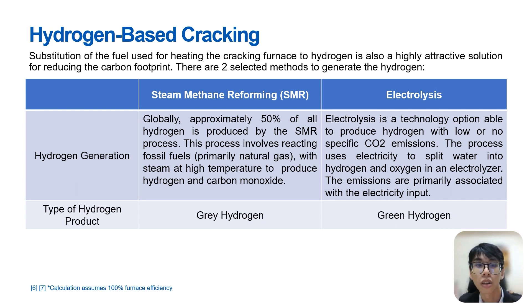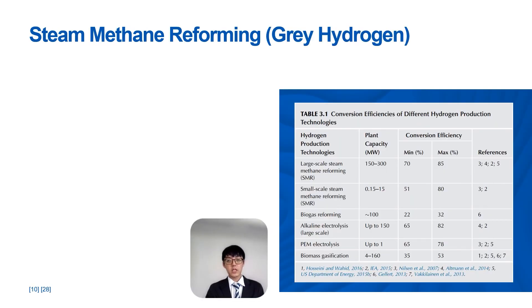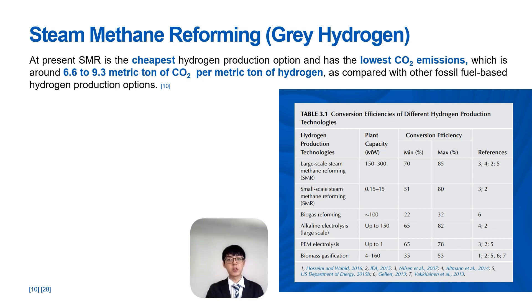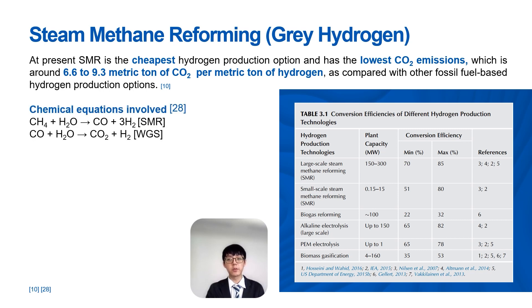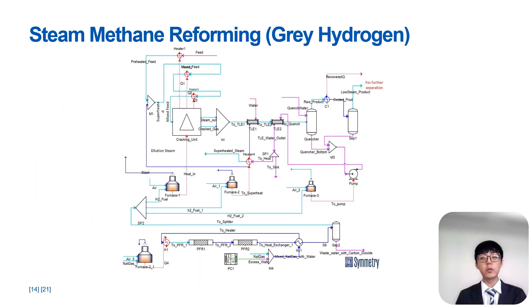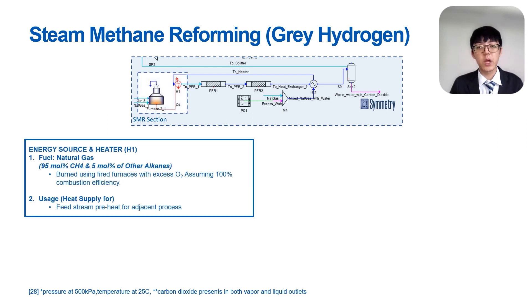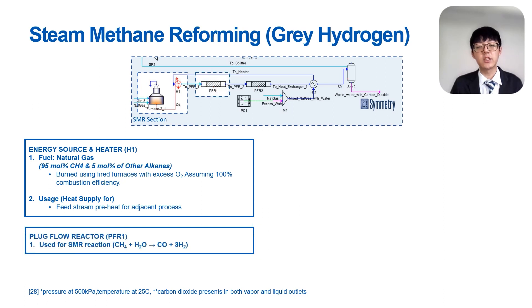Approximately 50% of all global hydrogen demand is produced by the SMR process. The second method of generating hydrogen is through electrolysis — splitting water into hydrogen gas and oxygen gas via an electrolyzer. Currently, SMR is the cheapest hydrogen production option and has the lowest CO2 emission compared to other fossil fuel-based hydrogen production options. The reactions involved are steam-methane reforming and the water-gas shift reaction. These are the kinetic data and catalysts employed in our simulation of SMR. The natural gas is used as fuel to preheat the stream to the desired temperature, assuming 100% combustion efficiency. Two plug flow reactors are used: the first for SMR and the second for WGS.